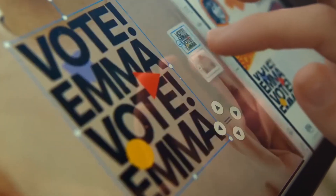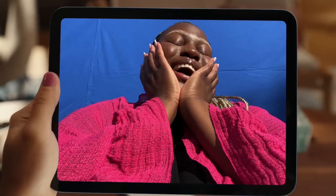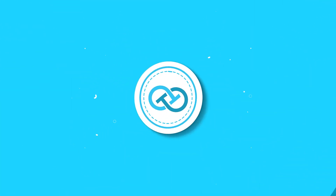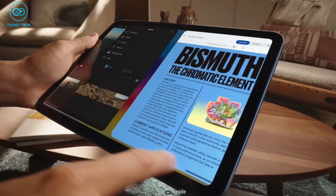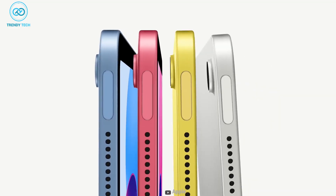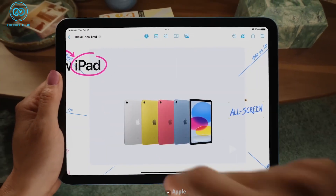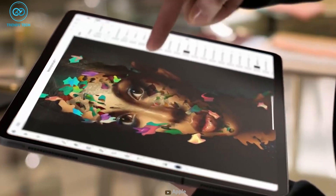A new iPad mini is also allegedly in the works, according to speculations. The iPad mini got a much-needed facelift in 2021, and despite its age, the iPad mini 6 still reigns supreme with limited storage space. However, rumors suggest a new iPad mini is on its way, with all the other iPads being updated recently. It only seems likely that Apple will upgrade the iPad mini this time around.